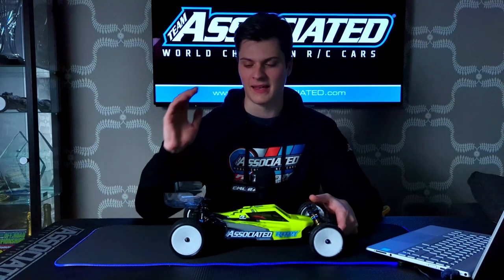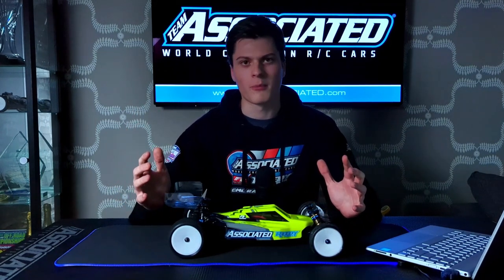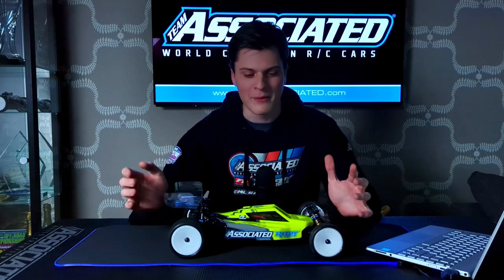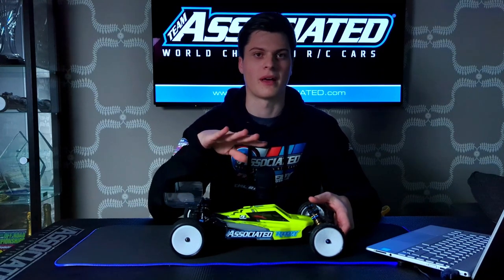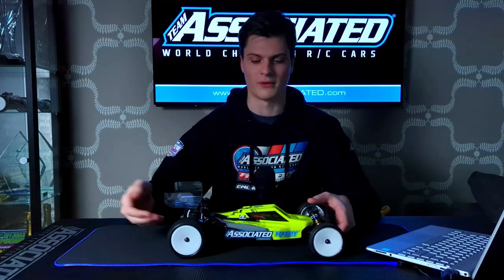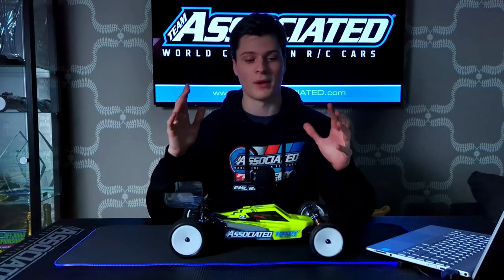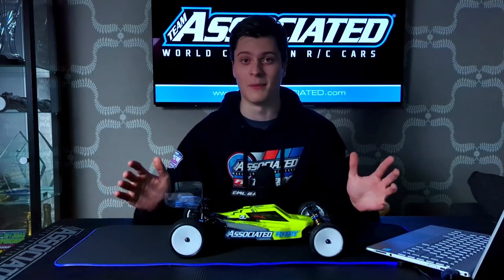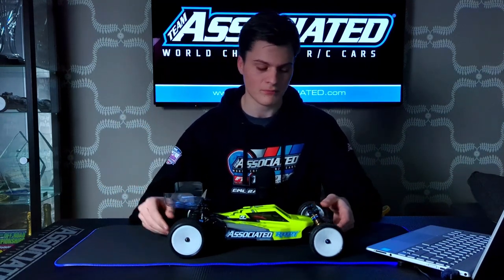Another one to tune on race day is the ride height. Normally we try and run the ride height as low as we can get away with, which we find is about 13mm on the two-wheel drive before something strange starts to happen with how the car works around the corners. The reason we run it as low as we can is because on carpet, weight transfer is the enemy and you want to remove as much weight transfer from the car as you can, so lowering it down achieves that.